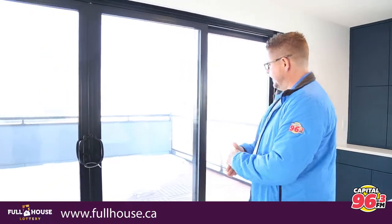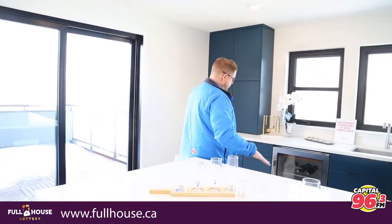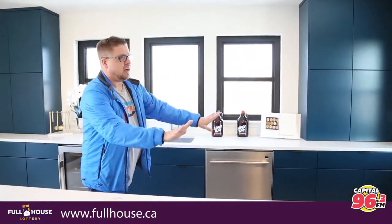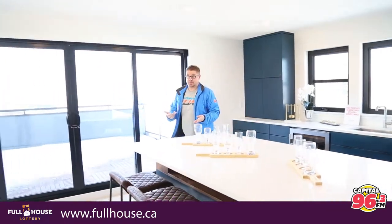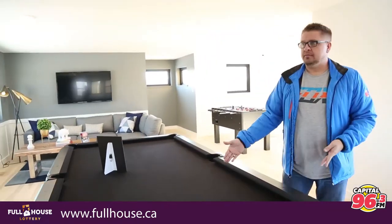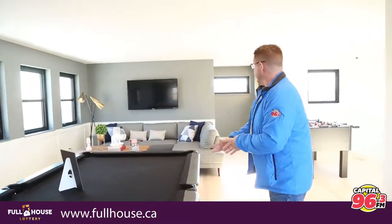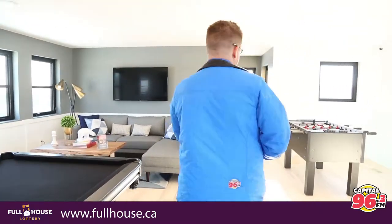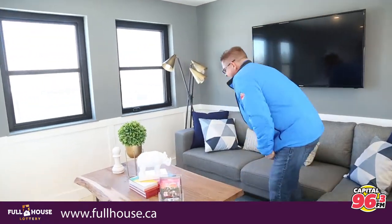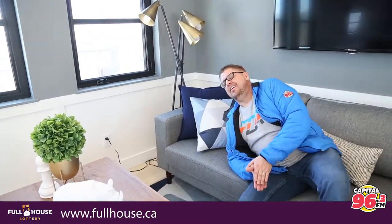Let's take a look at the bar — you've got a fridge, sink, dishwasher, tons of cabinet space. This is an entertaining space, so what are you going to do when you have folks over? Play a little pool, watch some TV, have a game on over there, play a little foosball, or just lay on the couch. It's a pretty nice entertainment area.